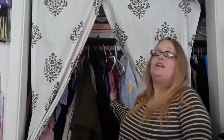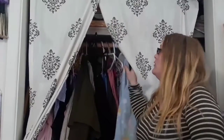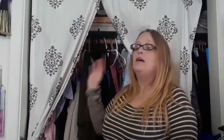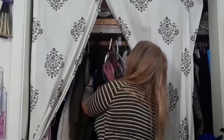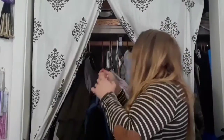Behind me is my closet and I share this closet with my husband. The other side over here is my husband's clothes, but this side particularly is mine and it goes all the way back even though you can't see it. In the back I have a lot of dresses — I love dressing up and costume parties and stuff like that. But I'm going to pull out what I use on a daily basis.